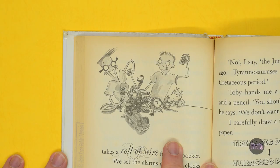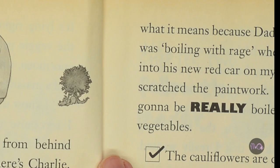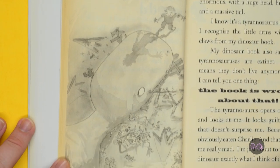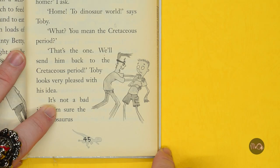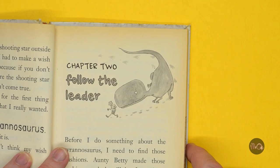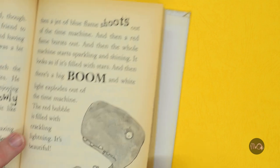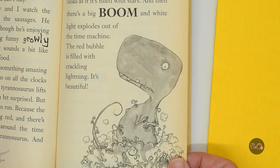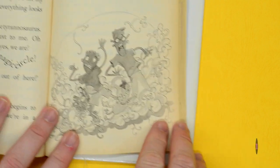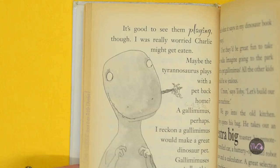It is about Jack, his friend Toby, his dog Charlie, and a great big Tyrannosaurus that he finds in his garden one morning. One day, Jack wishes on a shooting star for a Tyrannosaurus, but when one actually appears, he decides it needs to go back to the Cretaceous period pretty quickly. Will Jack and his best friend Toby manage to build a time machine and take the dinosaur back whence it came?